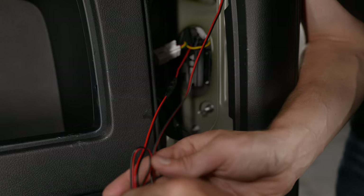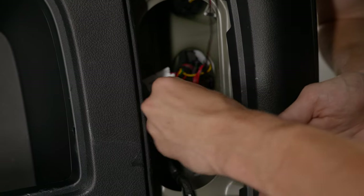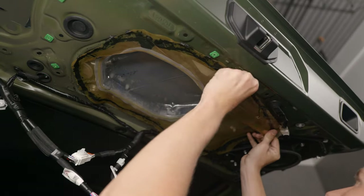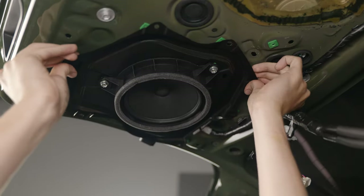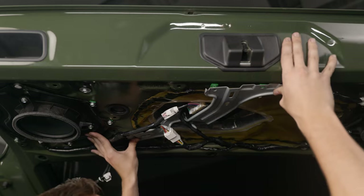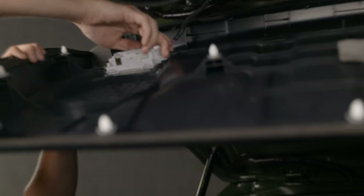You'll have some excess wiring, so go ahead and fold it up. Once it's folded, secure it with a zip tie and put it out of the way. Now just grab your cover and snap it back on. All that's left is to install the trunk cover. First, reinstall your waterproof membrane. Next, reinstall your speaker.